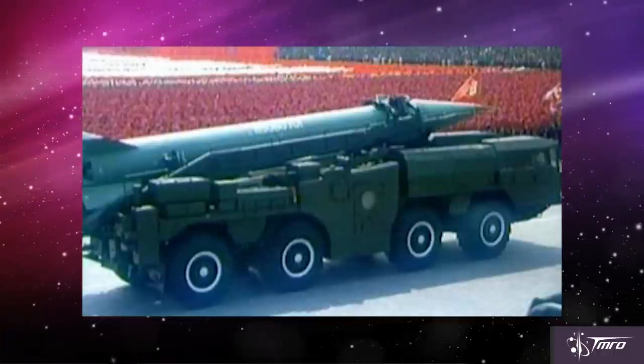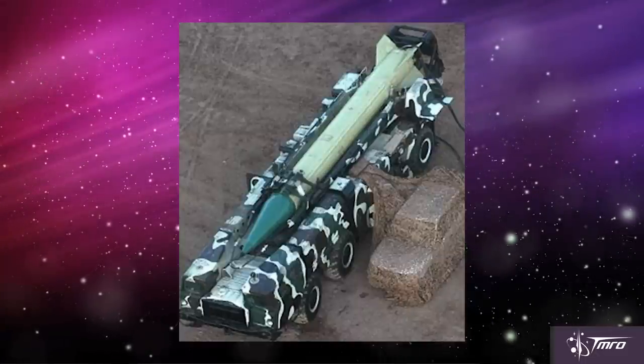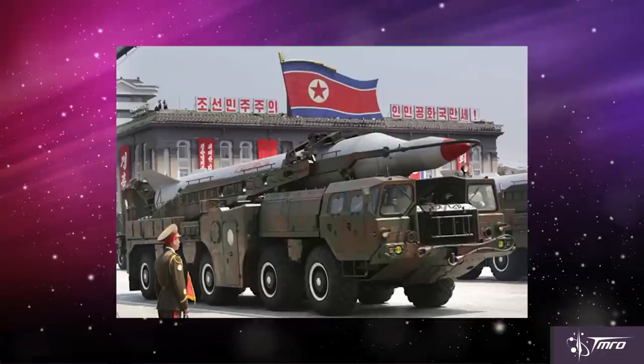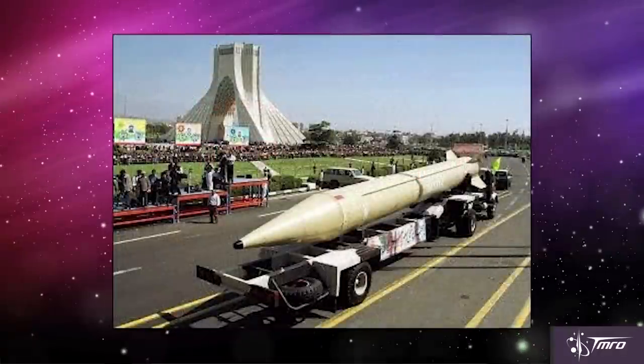In 1985, Iran acquired the Hwasong-5 and started its own production of the rocket under the designation of the Shahab-1. In the late 80s and early 90s, North Korea developed the Hwasong-6 to make minor improvements upon the design, and it was exported to and built by Iran under the name of the Shahab-2.